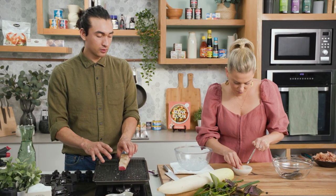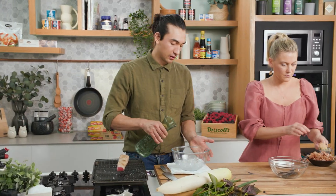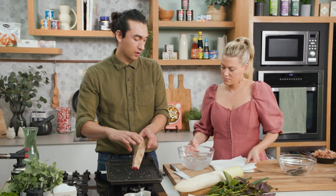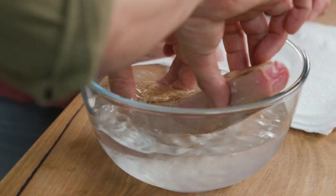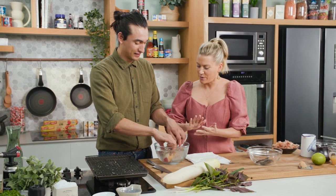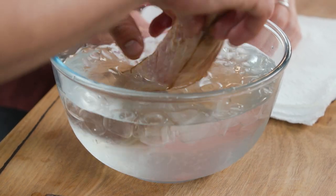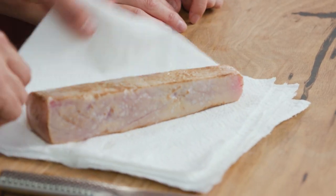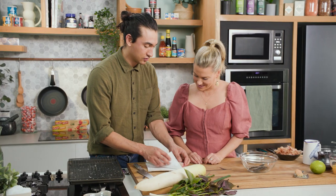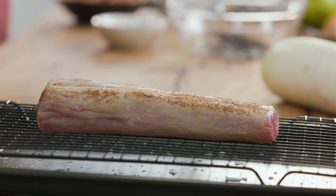Now that I've seared off my maguro, I want to cool it off so it doesn't overcook. I've got a little bowl of water here with some ice in it, and I'm just going to plunge the tuna in there for just a couple of seconds. I've never seen this being done but it just makes total sense - it's like an instant stopping of the cooking. Otherwise it'll get a little bit too brown and overcooked on the inside. After the water, we're just going to dry it off with paper towel, and we're going to let that rest as we prepare some of our other ingredients.